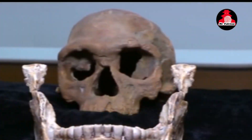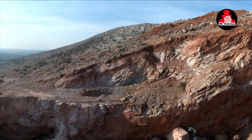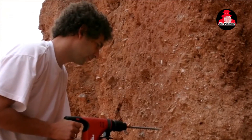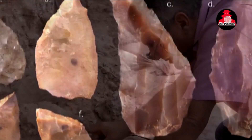Despite the daunting challenge posed by the shattered skull, researchers embarked on a mission to piece together the fragments — a process likened to a high-stakes 3D jigsaw puzzle. With meticulous care and cutting-edge technology, the fragments were stabilized, reassembled, and strengthened, breathing new life into the ancient skull.